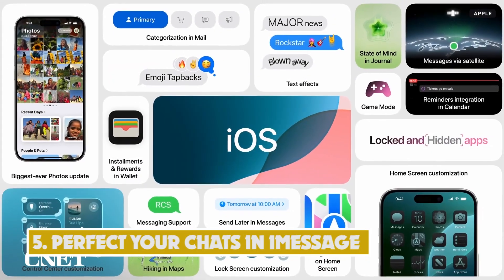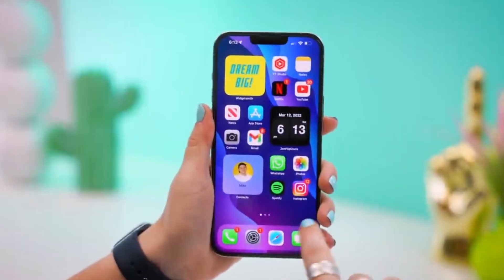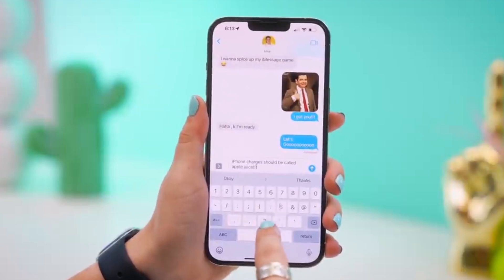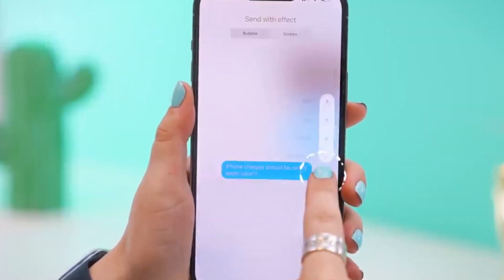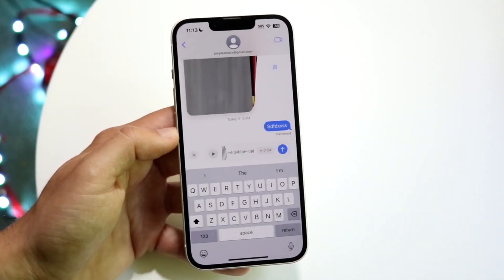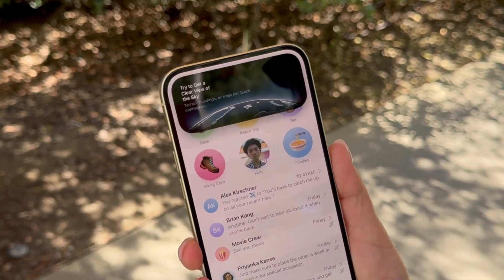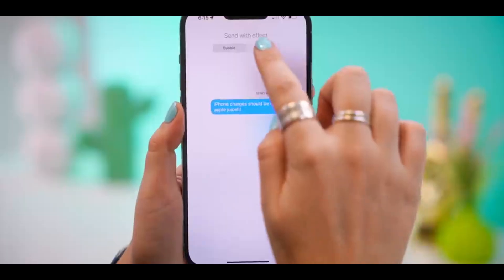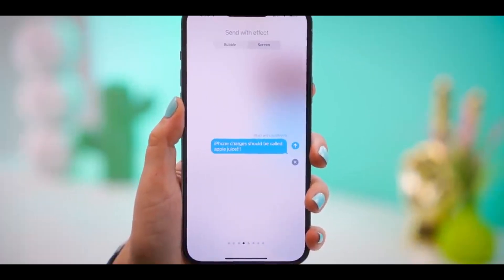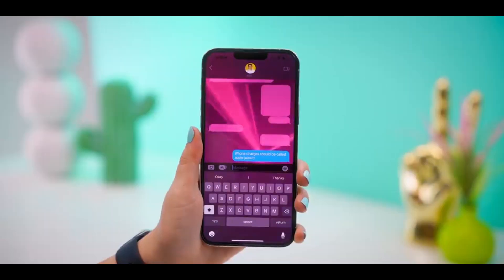Number 5: Perfect your chats in Messages. Messages is fine as a basic messenger, but it pales in comparison to feature-rich platforms like WhatsApp. In iOS 18, Messages gets perhaps one of its biggest upgrades to date. Aside from RCS support for messaging Android users, we now have more comprehensive tap-back reaction emojis, basic message formatting options like italics, and finally the ability to schedule text messages with Send Later. That means your boss has no excuse to message you after hours with something that can be saved for tomorrow.